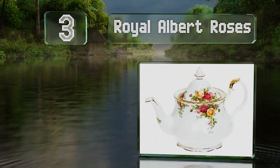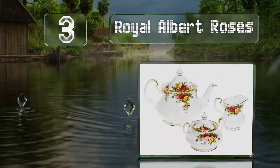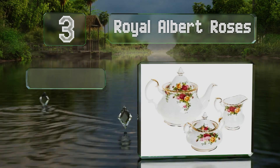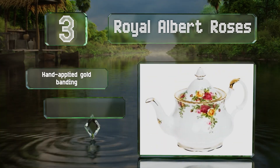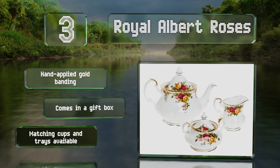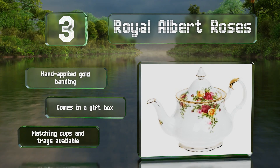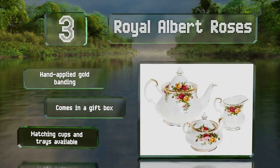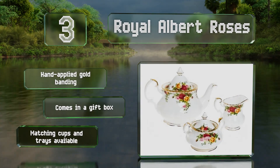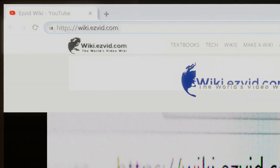Nearing the top of our list at number 3, the Royal Albert Roses features a timeless design that dates back to 1962 and was inspired by a quintessentially English country garden. It's decorated with clusters of burgundy, pink, and yellow blooms surrounded by delicate greenery. It sports hand-applied gold banding and comes in a gift box. Matching cups and trays are also available.